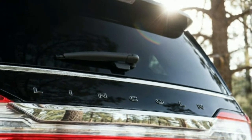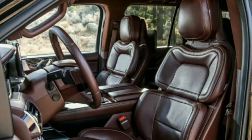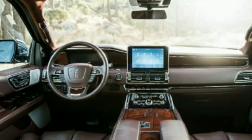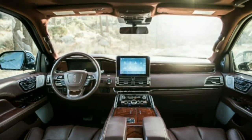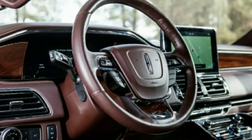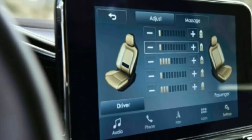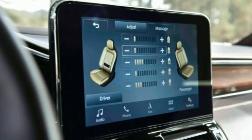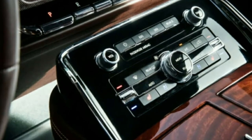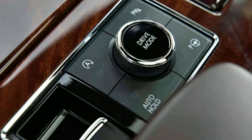Cadillac declined to make an Escalade available for a comparison test. The Navigator isn't just the biggest, most luxurious, and most powerful Lincoln ever — it delivers what an American luxury vehicle ought to in the market segment where luxury buyers have gathered. Lincoln charges accordingly, and with just a few options including a rear-seat entertainment system, our Navigator L Black Label 4x4 test vehicle cost $101,765.